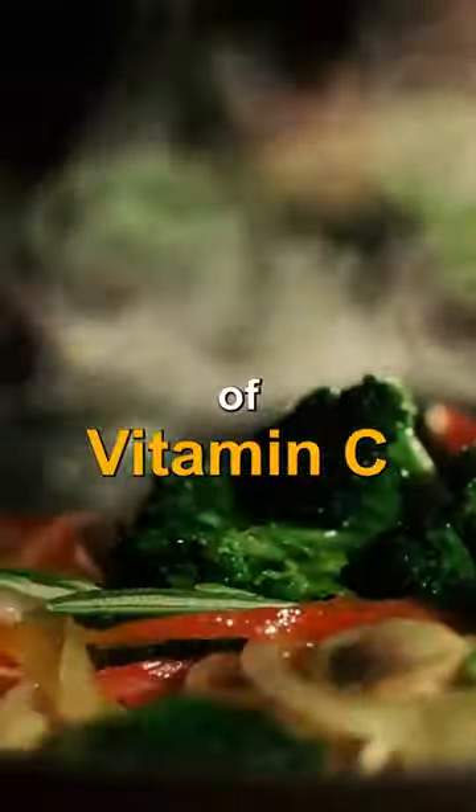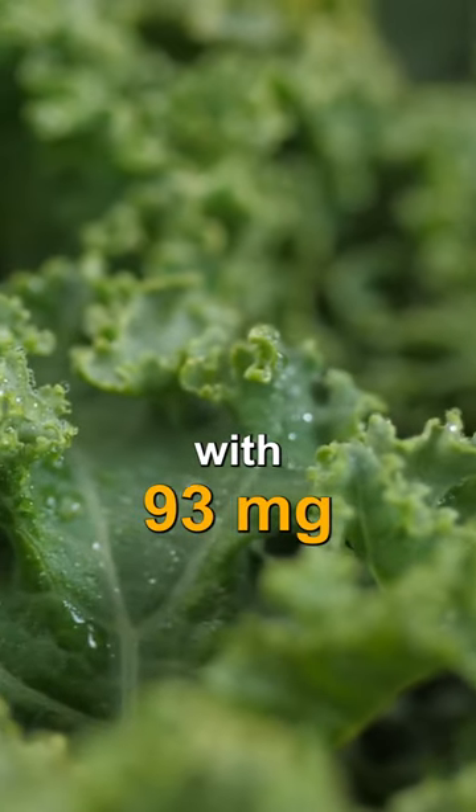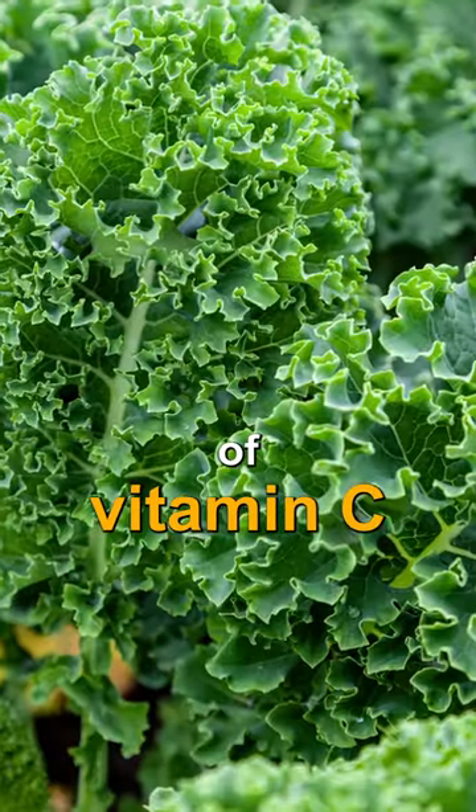Number four on the list is broccoli with 89 milligrams of vitamin C. Number three is kale with 93 milligrams of vitamin C.